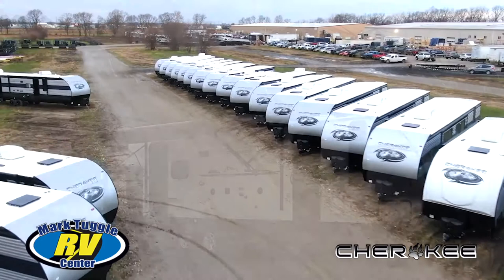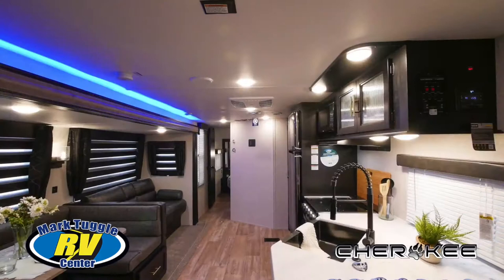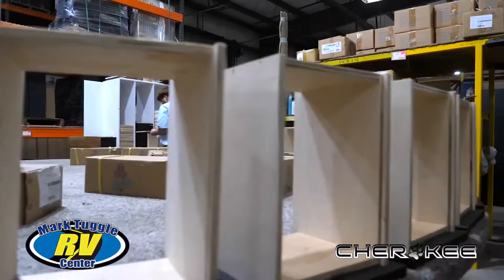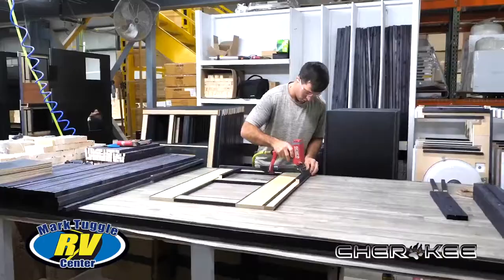Since 1996, Cherokee has been making very high quality yet reasonably priced fifth wheels and travel trailers. Cherokee RVs are different in many ways. Amish craftsmen build them from the ground up by hand.